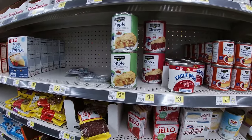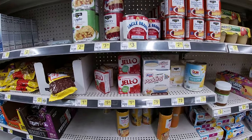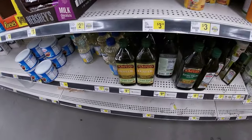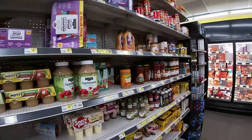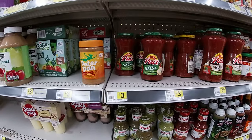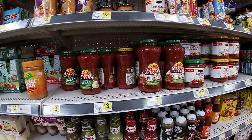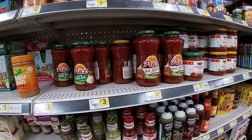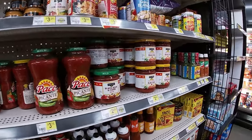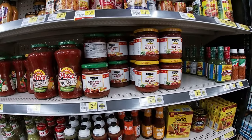Pie or cherry filling will run you $2.50 a can. They got some pudding too, and even a little bit of Jello. Even olive oil if you're in a pinch. And they got applesauce, salsa — chunky from Pace, three dollars for the 16 ounce. If you want the original Picante for the 24 ounce it's $3.75. Or go down here to Clover Valley and get a 15.5 ounce for $2.25.